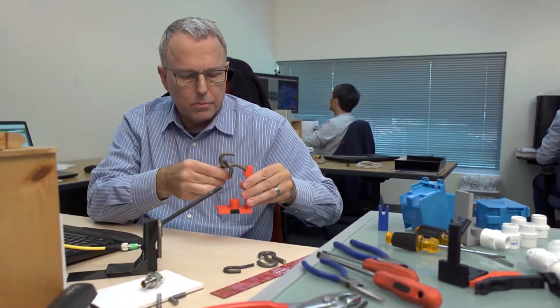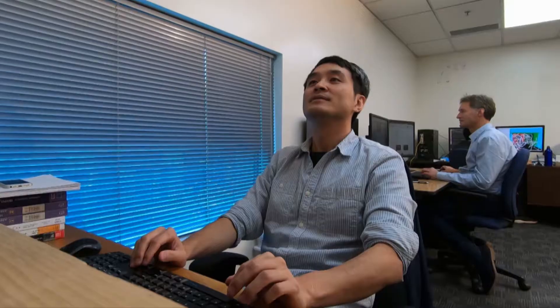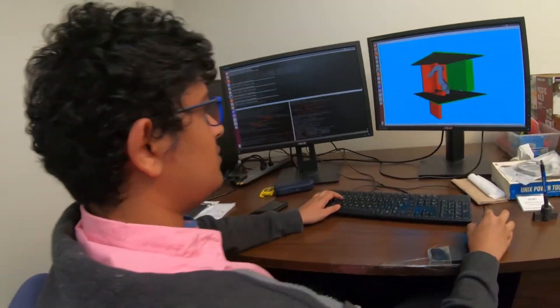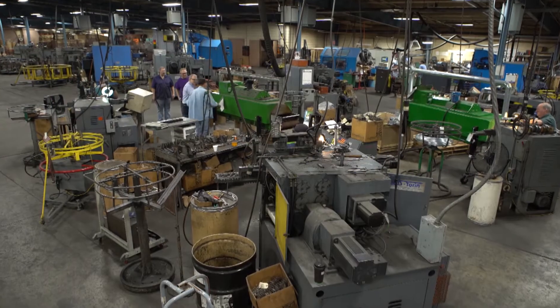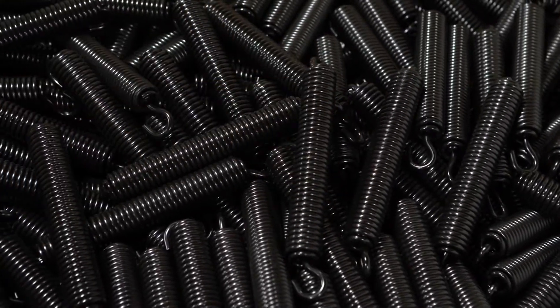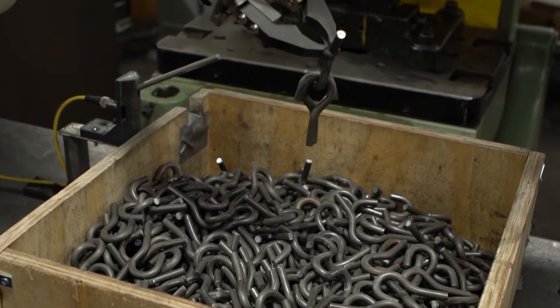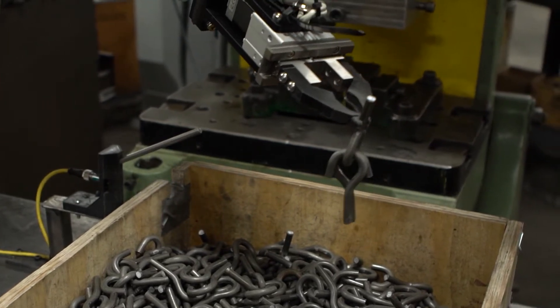So we got to work. This is Ace Wire Spring & Form Company — we manufacture springs and wire forms. Our total hook consumption just for this one project is somewhere between three to four hundred thousand hooks. So somehow that robot had to be able to untangle two or three hooks at a time.